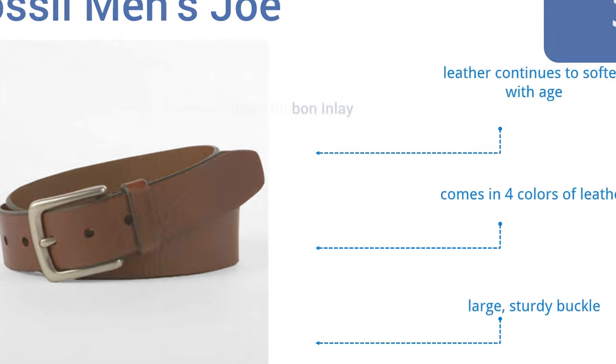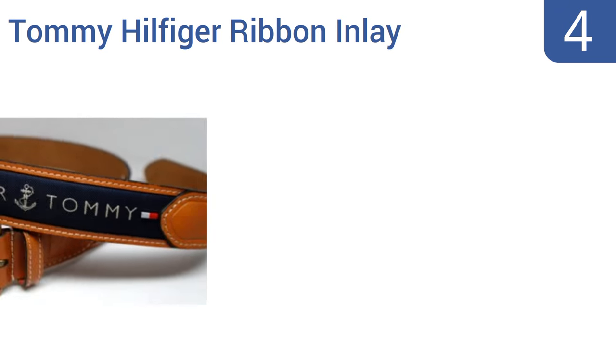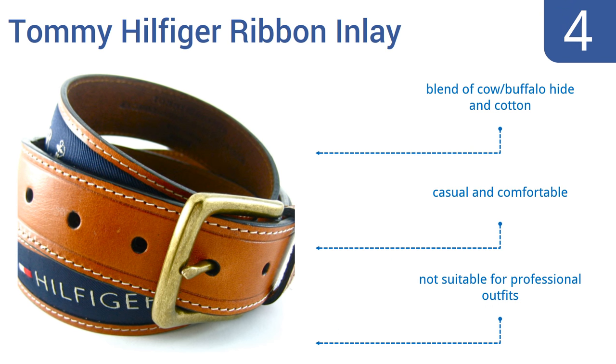Halfway up our list at number 4, the Tommy Hilfiger Ribbon Inlay Belt is the perfect choice for holding up a pair of khaki shorts donned before a day on the water. Its nautical theme, complete with anchor logos, helps in that regard as well. The belt routinely gets good reviews from men who own it. It's made from a blend of cow and buffalo hide and cotton, and is both casual and comfortable, however it's not suitable for professional outfits.